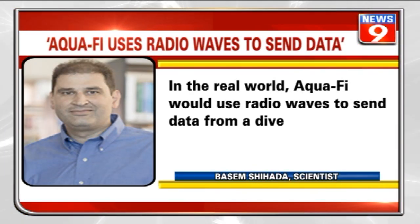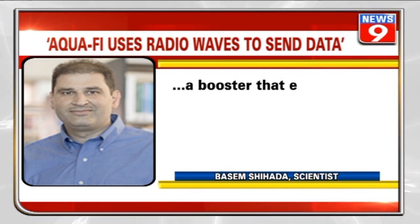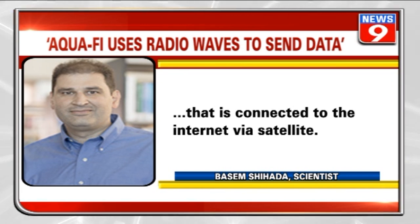In real-world use, Aquify would use radio waves to send data from a diver's smartphone to a gateway device attached to their gear. Much like a booster that extends the Wi-Fi range of a household internet router, this gateway sends the data via a light beam to a computer at the surface that is connected to the internet via satellite.